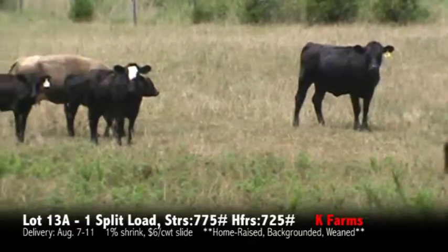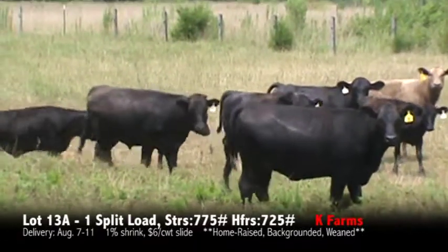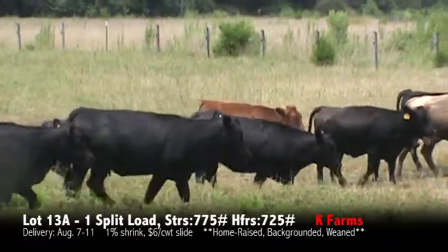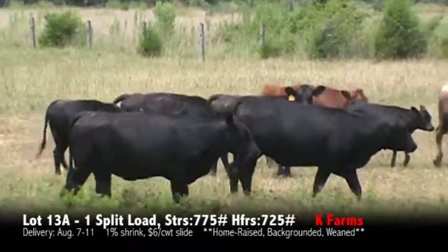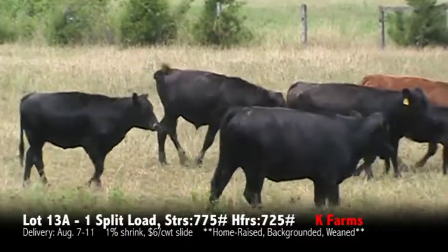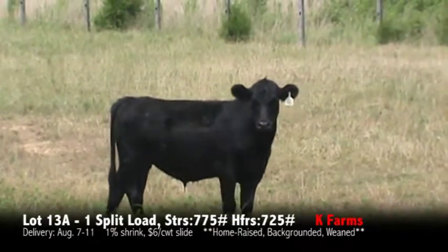We're going to take the bigger steers and the bigger heifers out of this group to make a load. They'll be hauled over to the cattle barn at Alamance. A nice set of yearlings — true yearlings, been weaned since the first of the year, just been running on some grass, getting five pounds of feed hand fed each day. Good green set of steers and heifers.